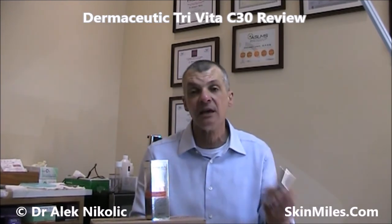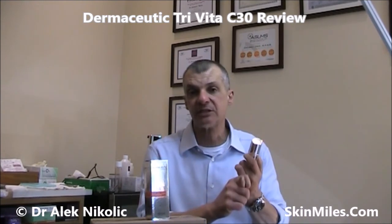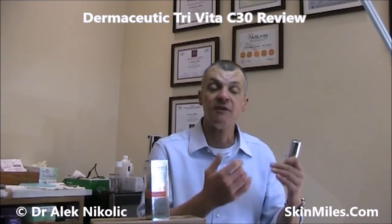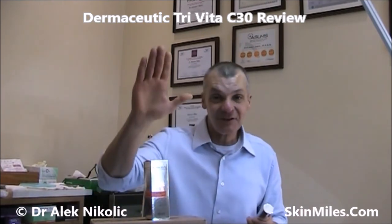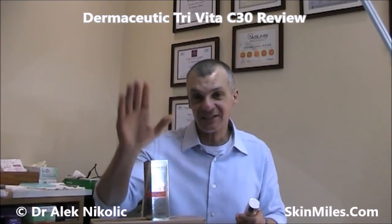In my opinion the Dermaceutic Tri Vita C is a serum that's definitely worth getting. It has a high concentration of Vitamin C, a combination of different types of Vitamin C to potentiate the antioxidant effect, the collagen stimulation effect, and to help fight pigmentation. That's it for now — thank you for listening and take care till next time. Bye bye.